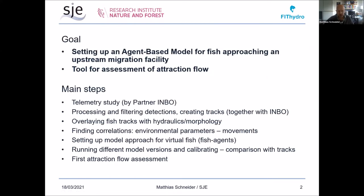The goal is not only to develop a model for its own sake, but we also want to use the tool for the assessment of attraction flow. That is our final goal in the whole project — to have a tool for developing mitigation measures.